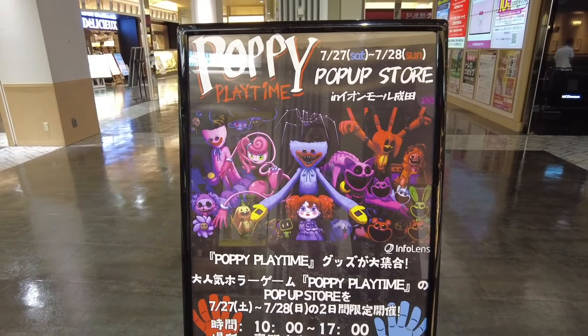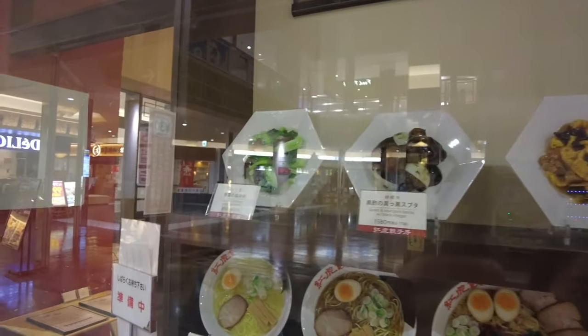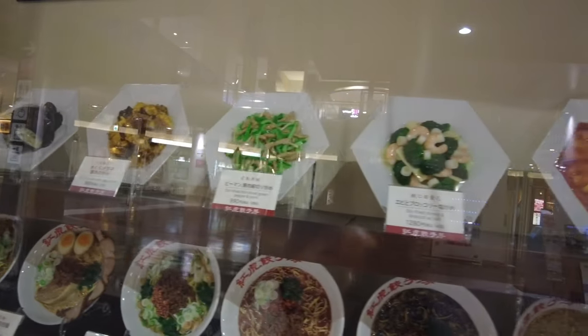This was interesting — I think there was a store for Poppy Playtime. I just saw the sign, and that was a cool surprise for me. And then I went to look at more food, and I was obsessed.